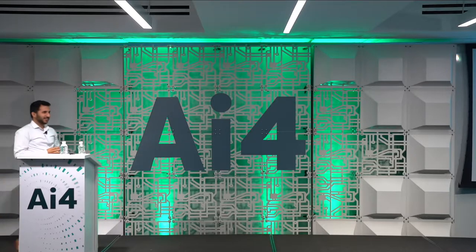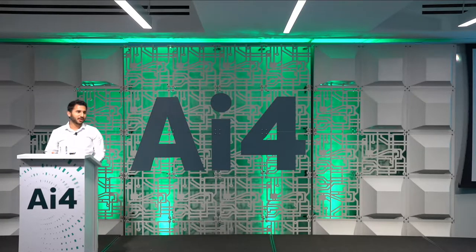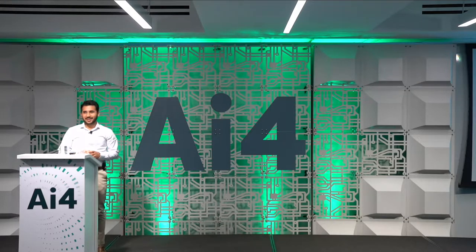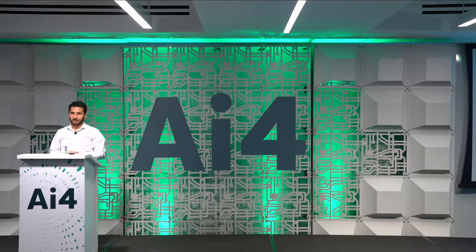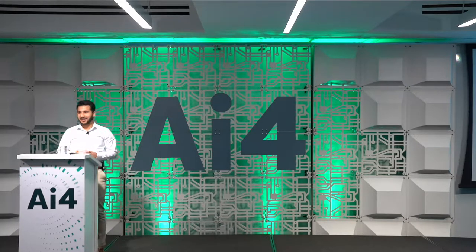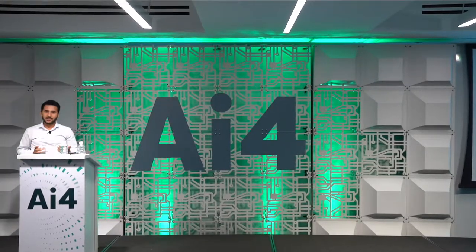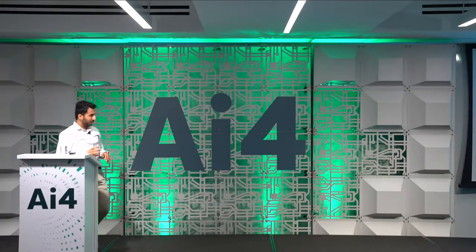Thank you so much. My name is Talha and I work in a product management role at Staples. Basically, I just create Jira tickets in the morning, move them around all day, and at the end of the day, I just call it a day. But the stuff we are going to be talking about today in the next 30 minutes is a lot more interesting and exciting than what my normal day looks like.